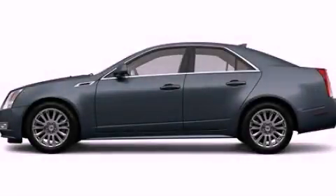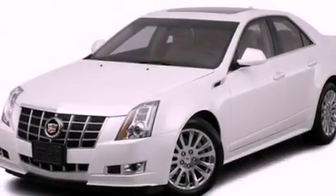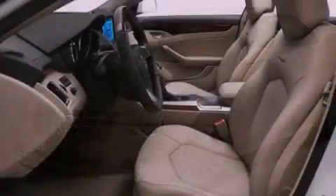This is a 2012 Cadillac CTS, a great fit and finish. It has a 3.6-liter six-cylinder engine and an automatic transmission.